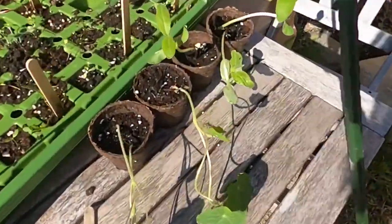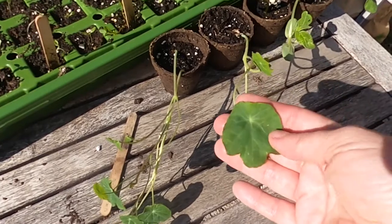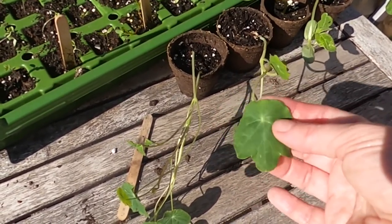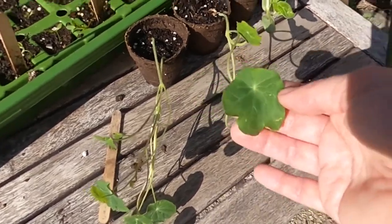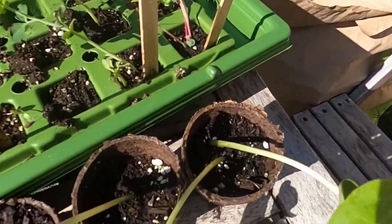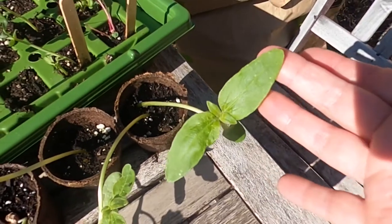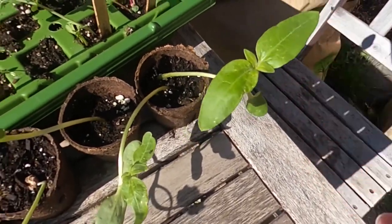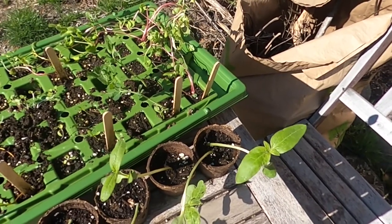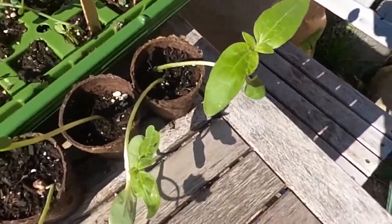I also have here some nasturtiums, which I love, which are actually edible. You can eat the flowers, everything. The seeds, and the leaves are apparently good for making pesto — I haven't tried it yet, but that's what I hear. And then I have some of my giant sunflowers, because I love growing these. These are the gray striped mammoth sunflowers. They get absolutely massive and they attract so many pollinators, so I just love growing those.